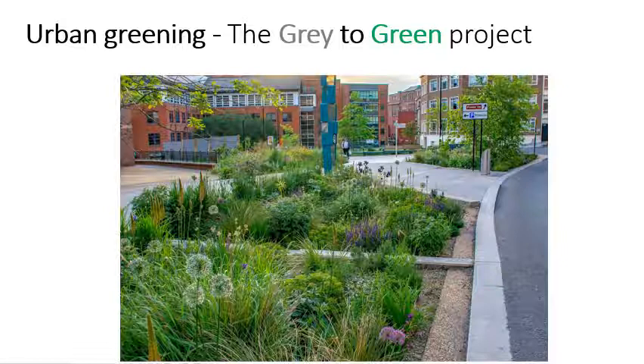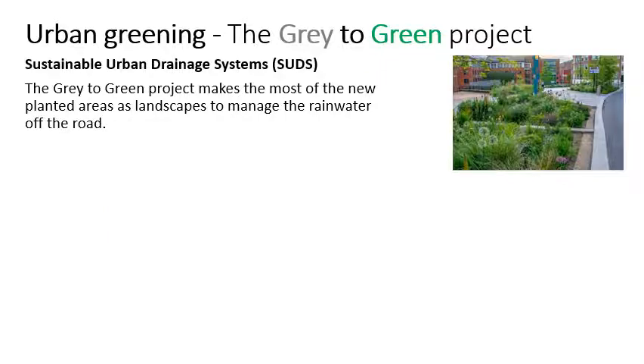Sheffield's Grey to Green project is a really good thing for you to know about, partly because it covers two topics. Here you can see part of the Grey to Green project, and you can see how large planted areas have been created. This obviously greens the city, so it's an example of urban greening. But it's also a sustainable urban drainage system to prevent flooding. What happens is that the roads are reduced in size — this has dual benefits: it creates the space for these green areas, but it also means that there's less room on the roads, traffic moves more slowly, and fewer people will use the roads, which means they're more likely to use public transport.